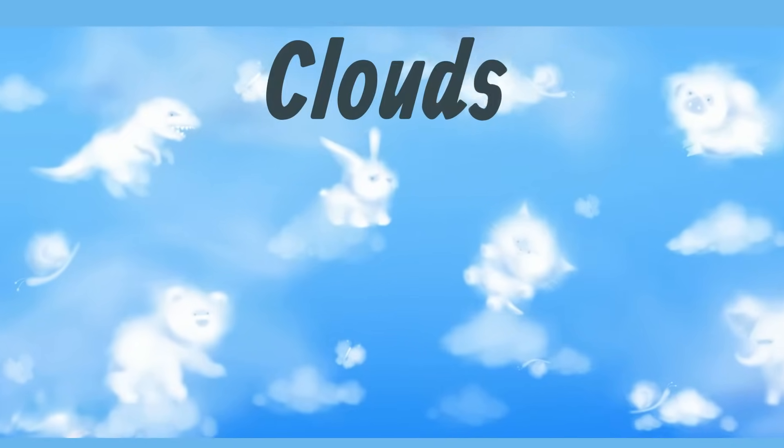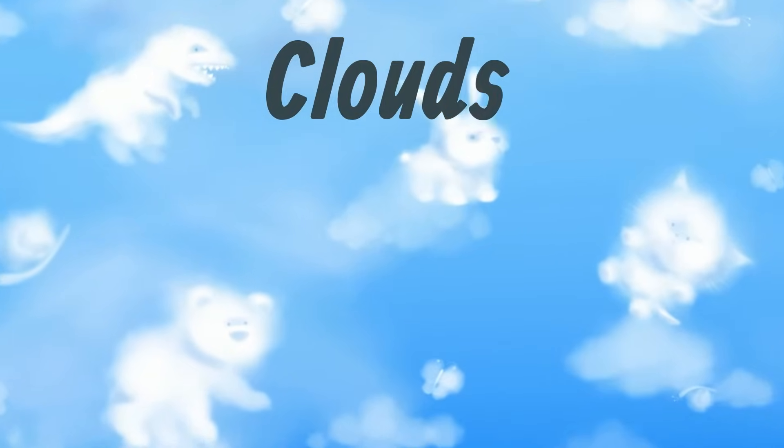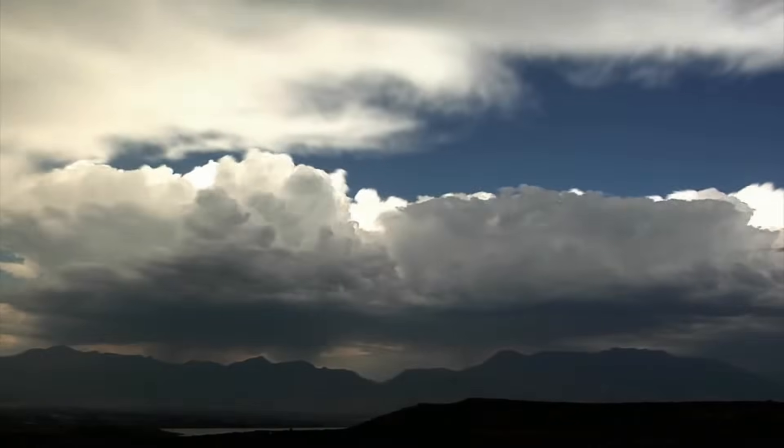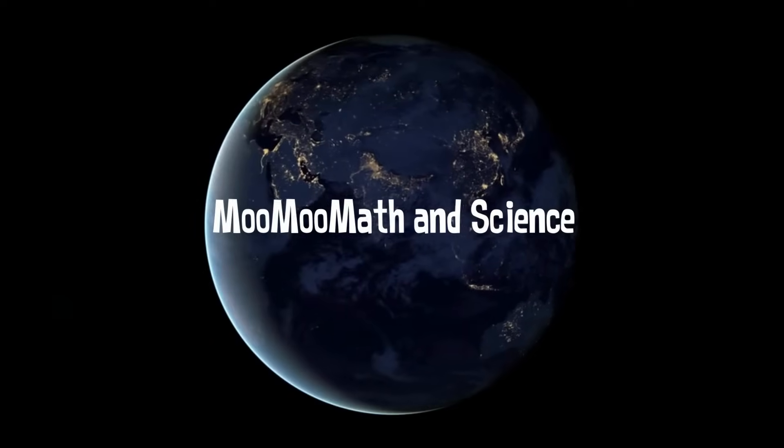Besides helping you use your imagination to find shapes and pictures, clouds can also predict if the weather is changing or what it may be like in the near future. Welcome to Moo Moo Math and Science, and what clouds tell us about the weather.